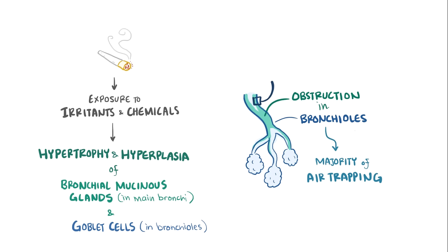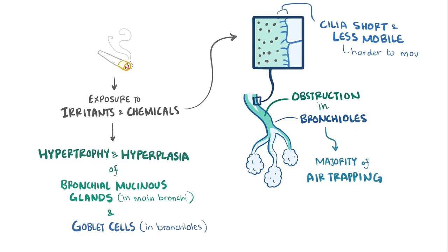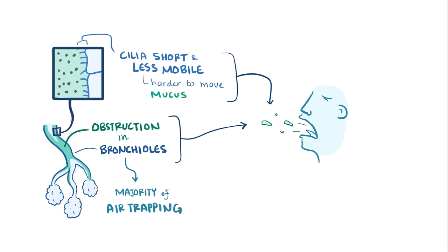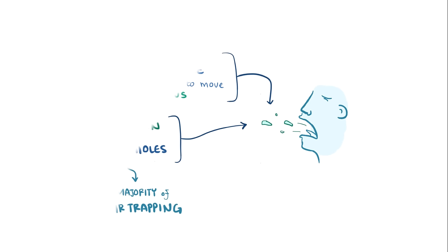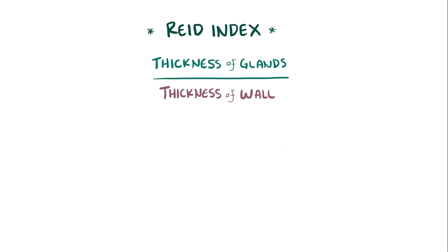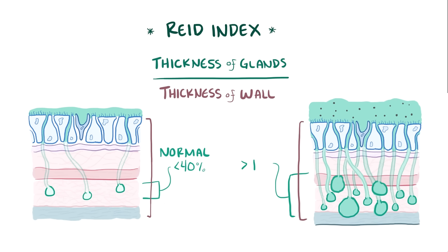To make matters worse, smoking makes the cilia short and less mobile, making it harder to move mucus up and out of the bronchioles toward the back of the throat to be swallowed. As a result of too much mucus and poorly functioning cilia, people with chronic bronchitis rely on coughing to get rid of their mucus plugs. One measurement, typically done post-mortem, is called the Reed Index — the ratio of the thickness of the bronchial mucinous glands relative to the total thickness of the airway from the epithelium to the cartilage. Normally this ratio should be less than 40%, but it can exceed 40% in chronic bronchitis due to hyperplasia and hypertrophy of the glands. Even though an increased Reed Index goes along with chronic bronchitis, the diagnosis is still made clinically and this measurement is not usually used diagnostically.